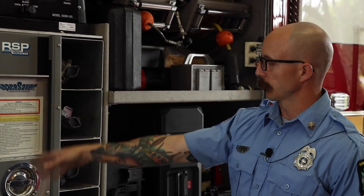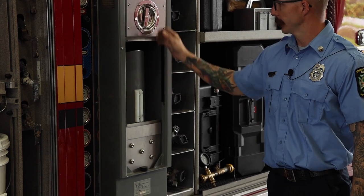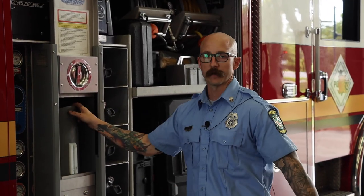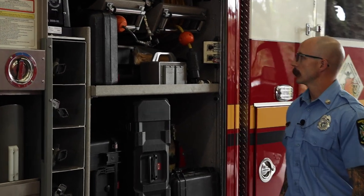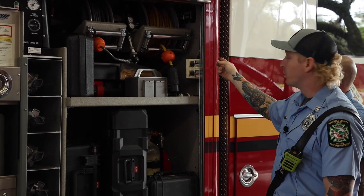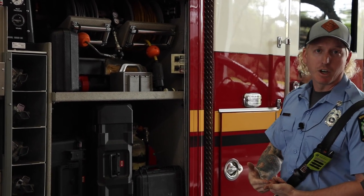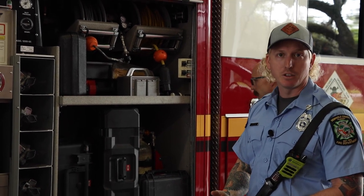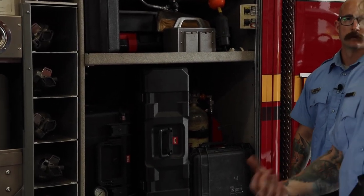In here we have a full CAST system — three banks operating off six tanks located up top under our coffins. We have the capability of filling on scene, and we carry around an extra seven bottles that we can disperse out on a scene or use to refill our bottles on a call. We also carry our air cart, which most of the time we're using for confined space breathing air — we do one bottle at a time and rotate as we go.